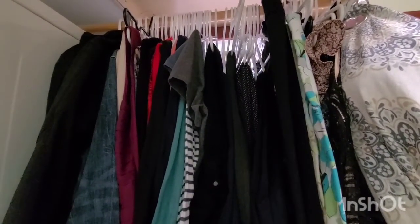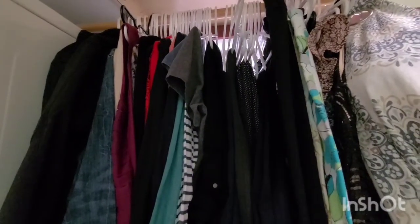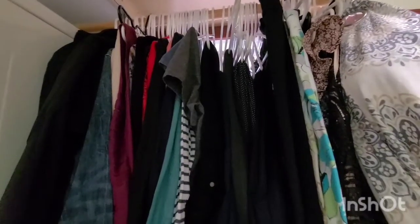Join me today as I share with you just what my closet and my drawers look like. If you are new here, we'd love to have you subscribe. So let's jump in.